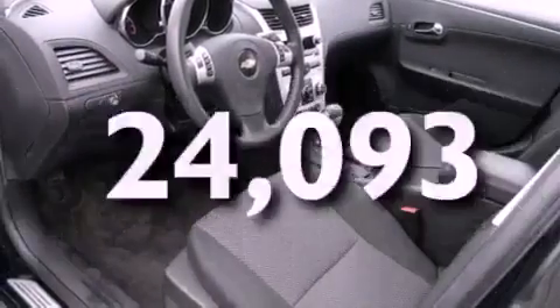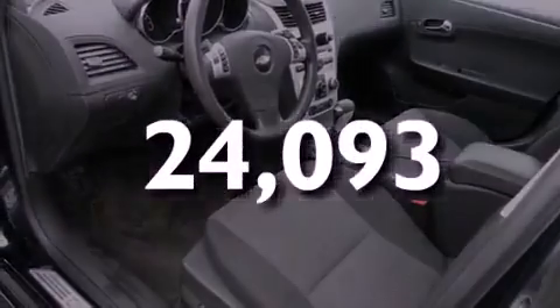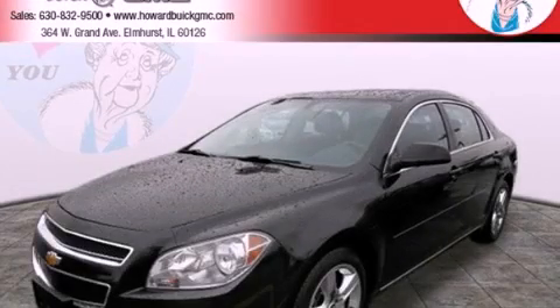This vehicle has fewer than 25,000 miles on the odometer. This vehicle is sure to sell fast. Call and arrange your test drive today.